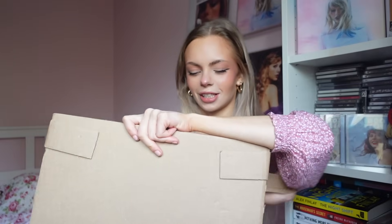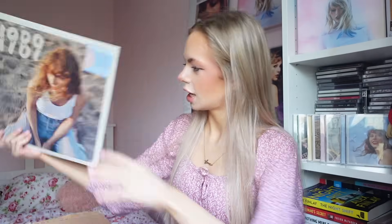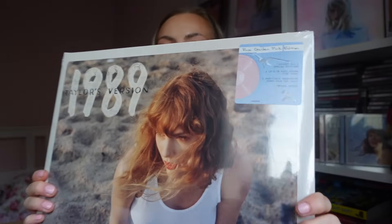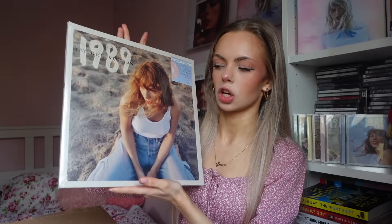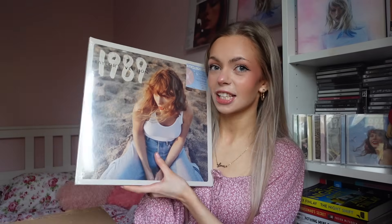This is exciting because I don't know which one's which when I'm doing this. Oh, this is the one I was most excited for — this is the Rose Garden Pink. I love this cover so much. I definitely think my favourite cover is still the original 1989 Taylor's Version one, but this is my second favourite, and I imagine it will be my favourite vinyl because it is pink — and if you know me, I'm a pink girl.